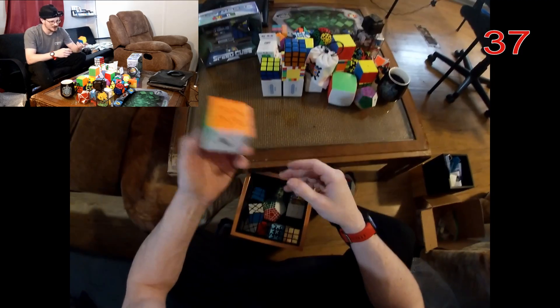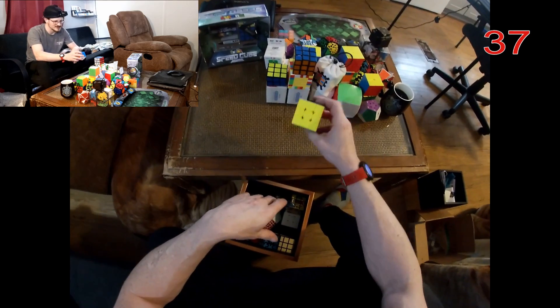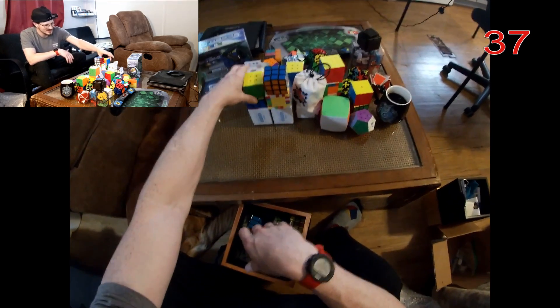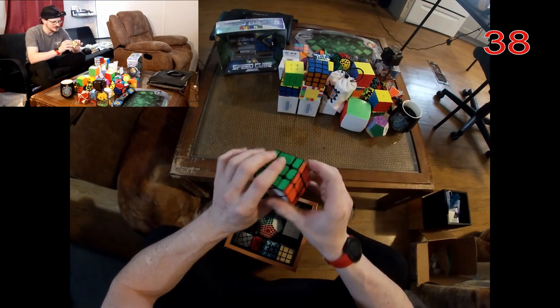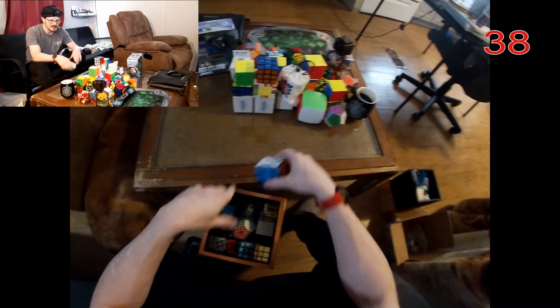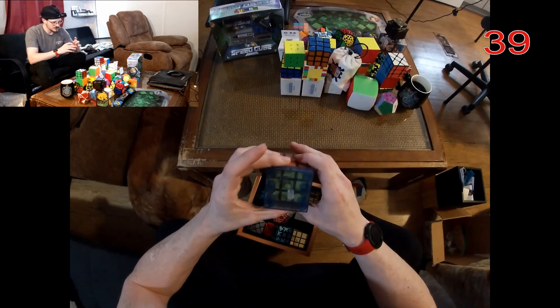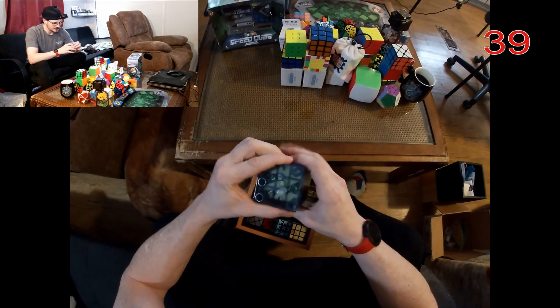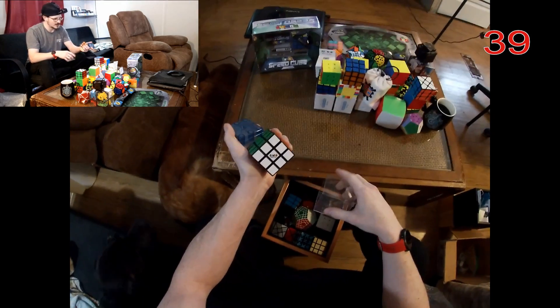Here's my RS3M — nothing special about it compared to the other RS3Ms, I just wanted one myself. Here's one of my favorite shape mods — the Fisher cube. Really, really fun one — I think that was also in my top five. And here's my first cube ever — my actual original Rubik's brand cube.